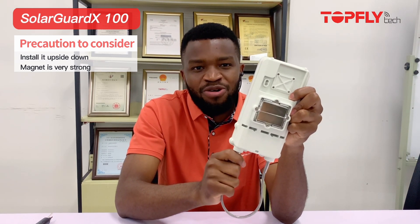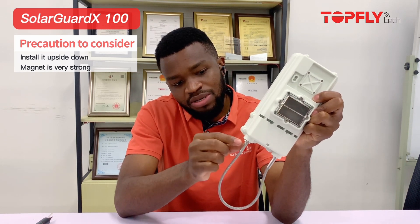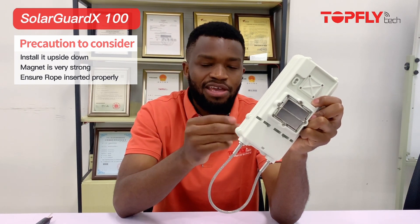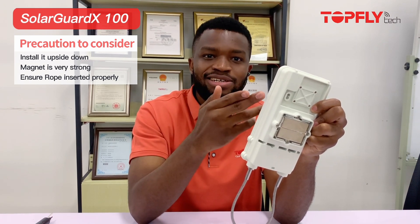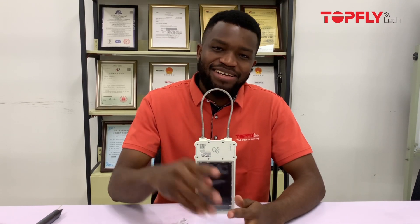Don't forget — upside down as we say. Last but not least, when you are inserting the rope, make sure that it is correctly inserted and there are no spaces between the device and the rope lines, because if you don't insert it correctly you will see the error messages. In case you forget, just go back to the indicator lights I have shown you. Thank you so much for watching — be sure to like, subscribe, and comment or ask us any question about the device. You can also share with your friends, and don't forget at TopFly it's the best or nothing — salute!